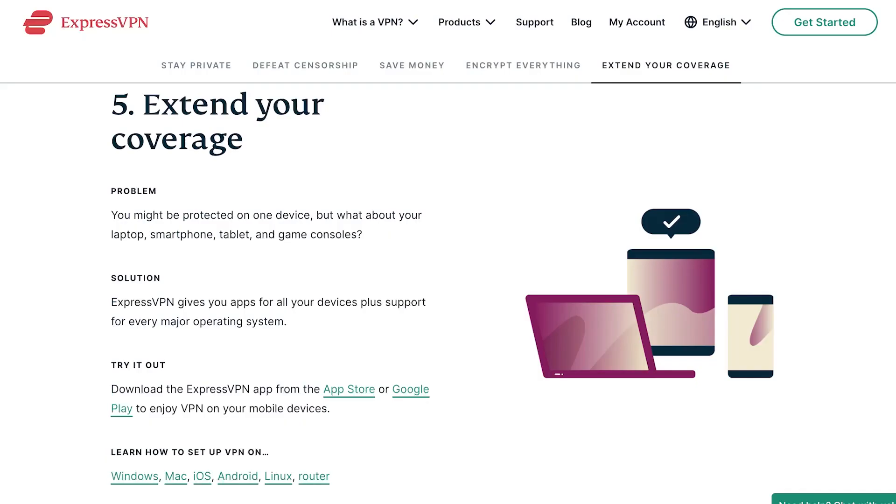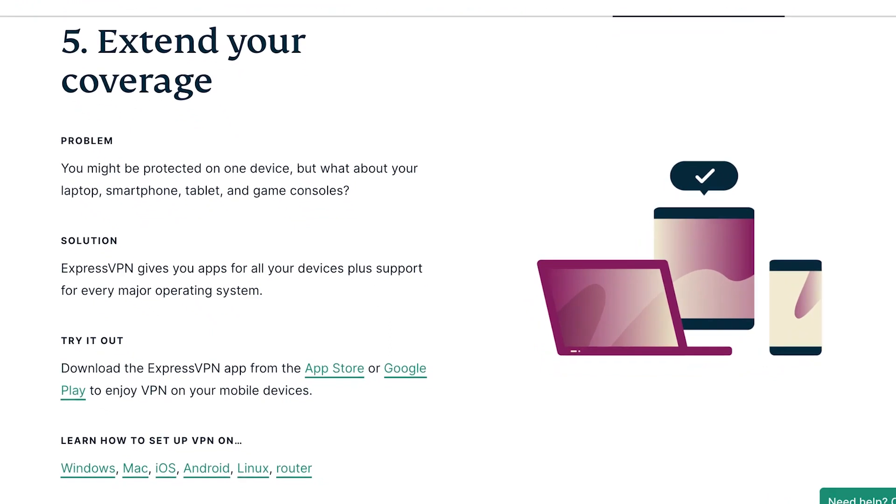Not everyone will need a VPN on every device they own, but we recommend using a VPN that has mobile app support — it can keep you safe when online banking using your phone. Installing a VPN on your gaming consoles and smart TVs will open up more streaming options for you. Keep in mind that if your device connects to the internet, there's always some risk of a cyber attack, so you can't go wrong with using a VPN.